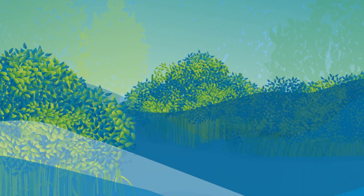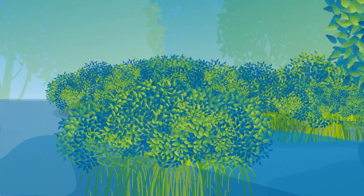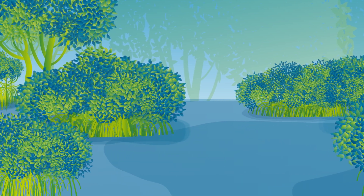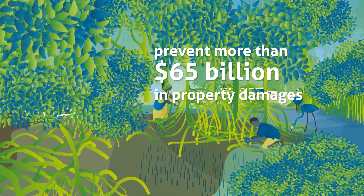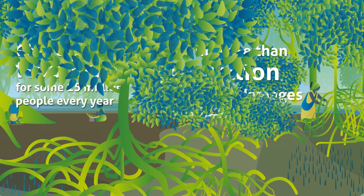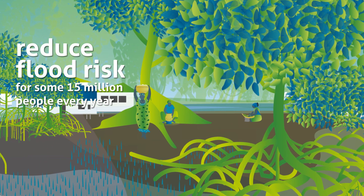Mangroves are life-savers, protecting millions of people from storms and flooding, and are life-givers, providing livelihoods to millions of people who live near them. They prevent more than 65 billion dollars in property damages and reduce flood risk for some 15 million people every year.